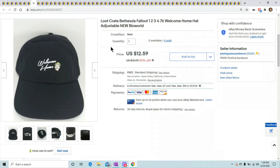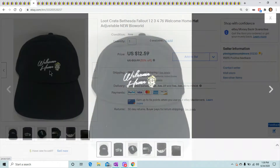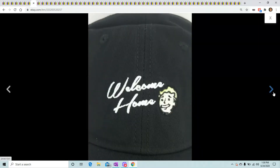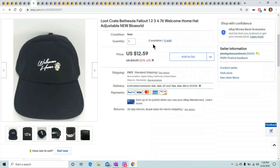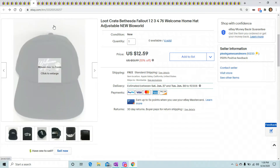This is a Loot Crate Bethesda Welcome Home hat — you can see the little guy there. Nothing special, just a video game hat. I finally sold all of them and they sold for $12.59 to $14 depending on whether they were on sale or not.